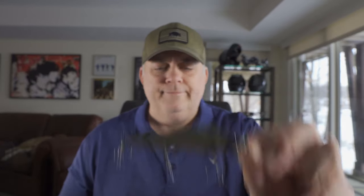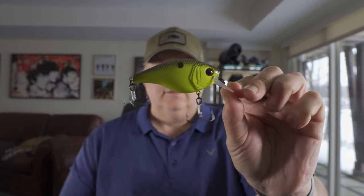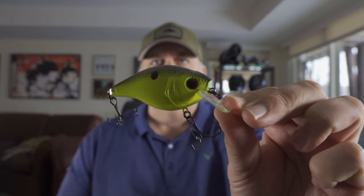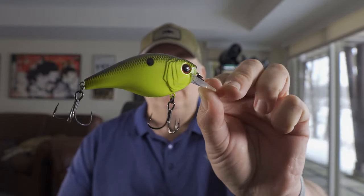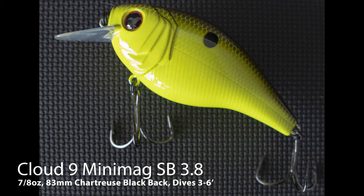Then we've got a big guy here — he's heavy and quite a lure. It's their midsize, a little bit smaller than their magnum but still pretty substantial. Nice color, highly visible, which is very important. Same quality hardware — larger but same quality. Good stuff, nothing to complain about there.